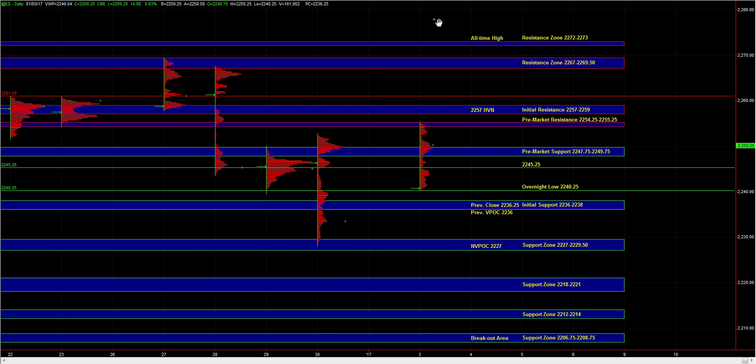Off the open, keep an eye on 47.75 to 49.75 and 45.25. If the market is indeed strong, those are the areas that we should hold. And if we start failing there, then it puts the entire overnight trend into question, and that means we need to be a little more cautious on the long setups as well.